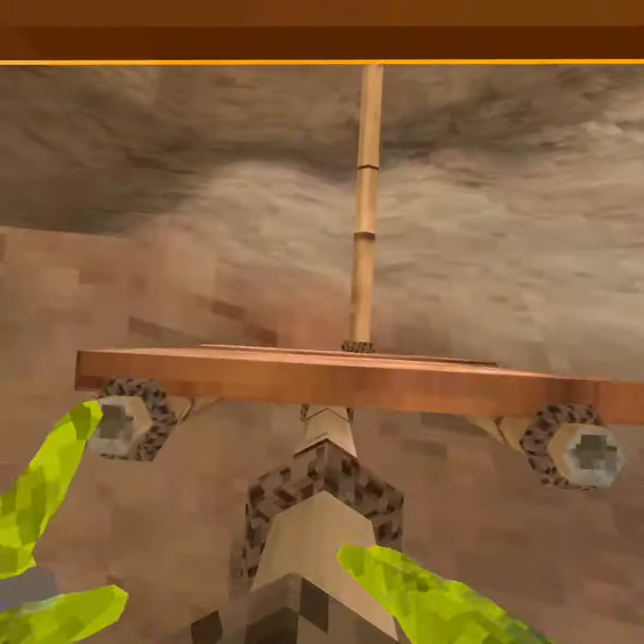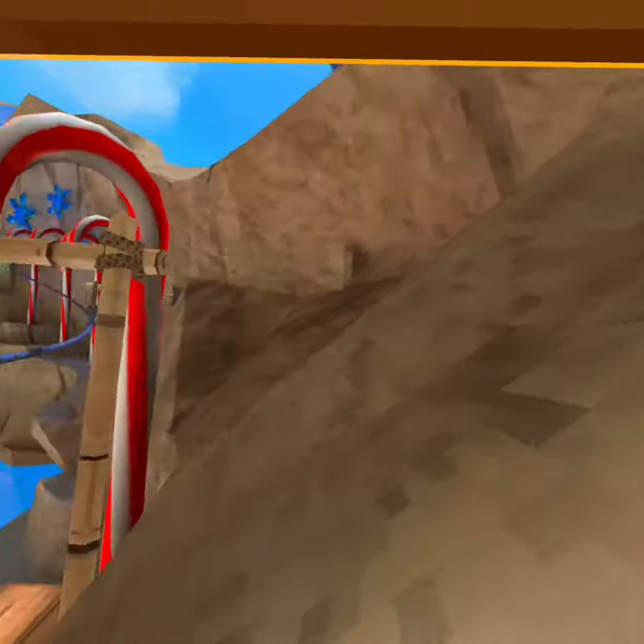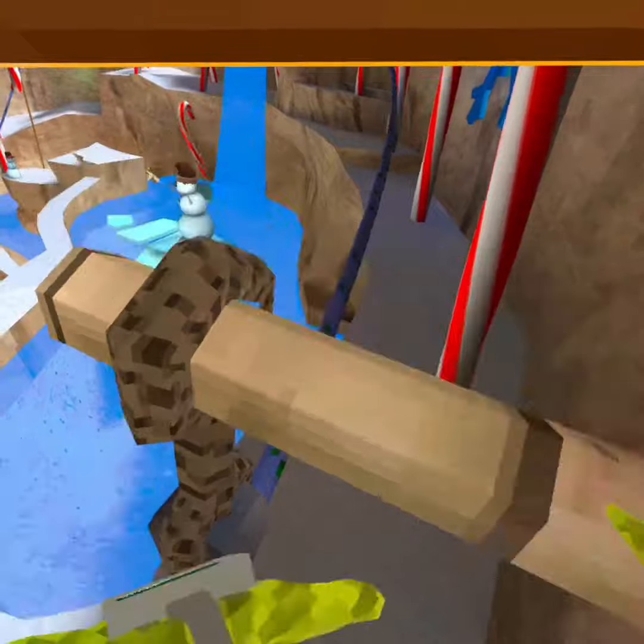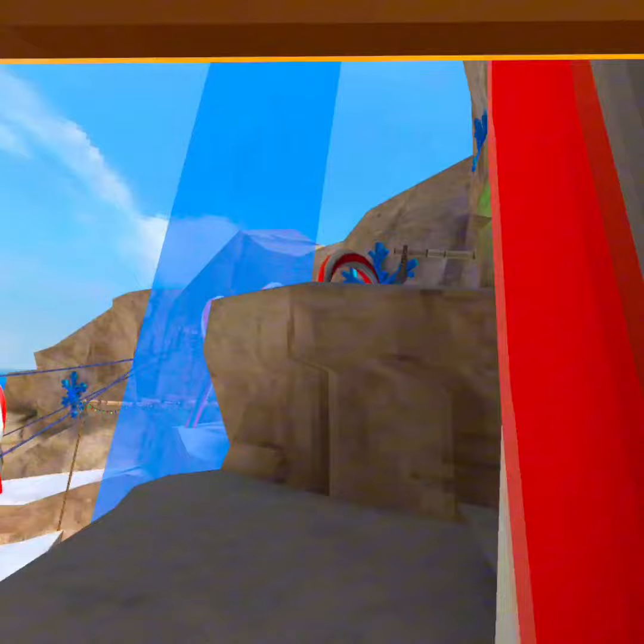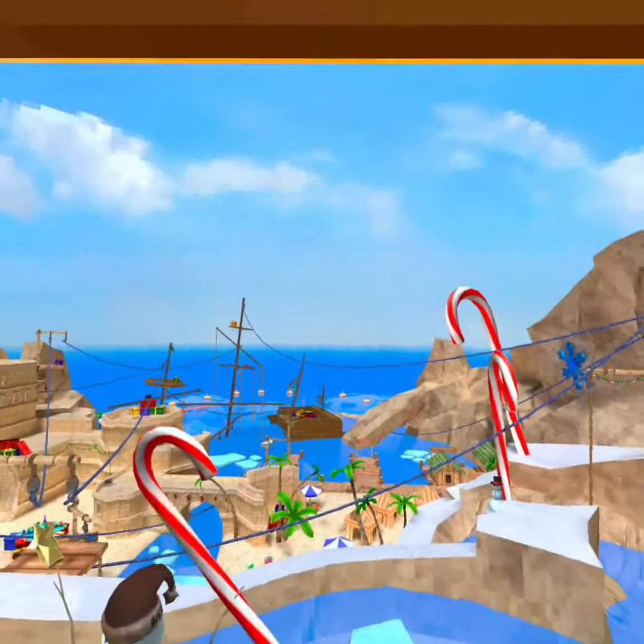We made it across guys without touching blue! The zip lines are blue — we can't touch that. Our goal for this video is to get to that boat.